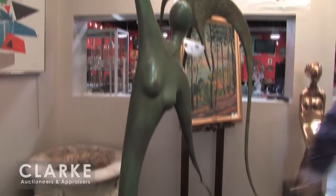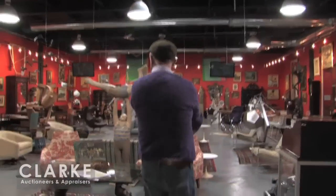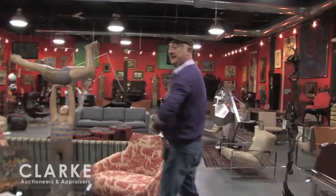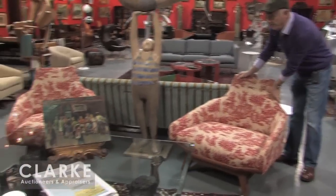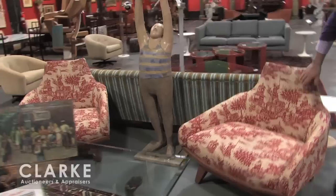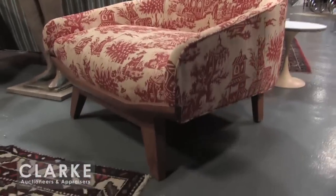I think this is very conservatively estimated at three to five thousand. Moving into the main room, Steve — Keane has gone climbing Kilimanjaro, he left today, so we're going to try and do a bit of the mid-century for him. I'll start off with this pair of, I believe, Adrian Pearsall upholstered chairs. Nice upholstery, sort of chinoiserie vintage upholstery.